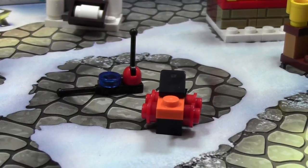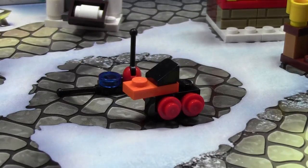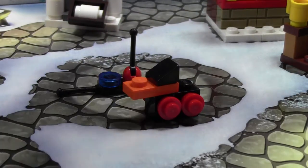Hey everybody, BrickLover18 here today with day number 12 of the LEGO City Advent Calendar 2014. Today in the Advent Calendar we got a kind of cool thing — it is a LEGO duck, a remote control duck.